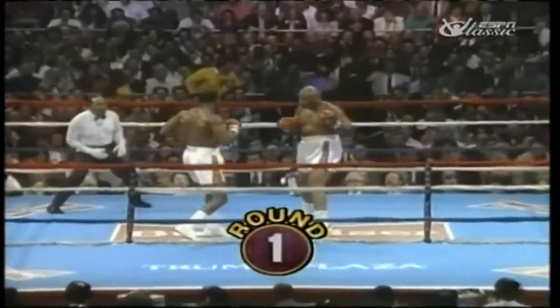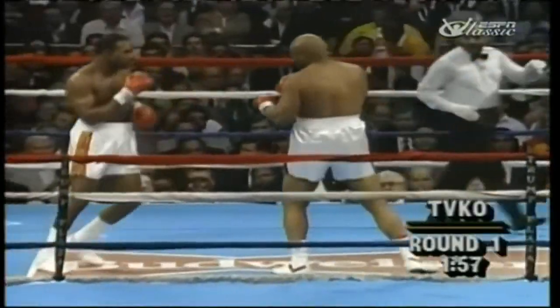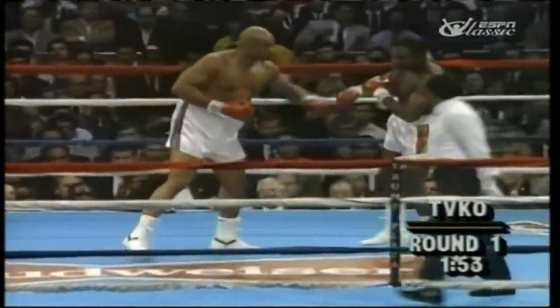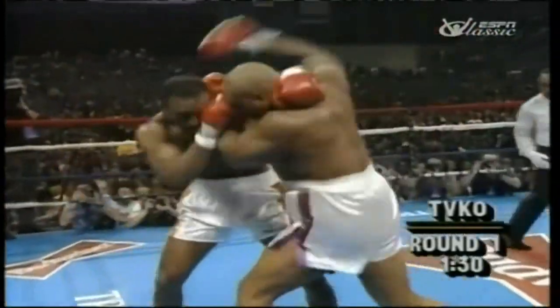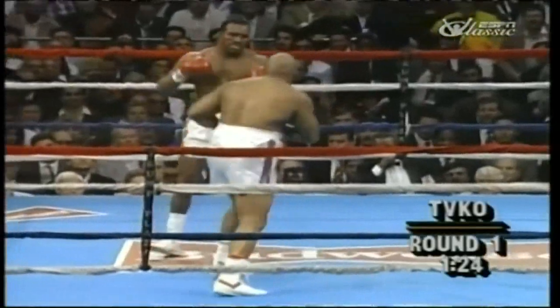Here we go, round one, scheduled for 12. This is where he's got to be — he's got to use that speed from the outside here. And do exactly that, pop and go, be on the outside. George connects with the left, nothing positive that Foreman does halfway through the first round.